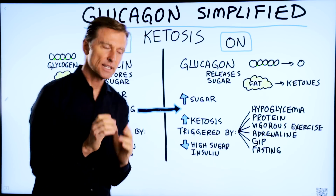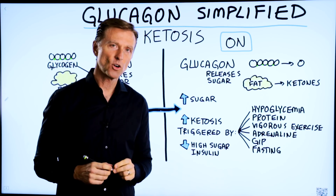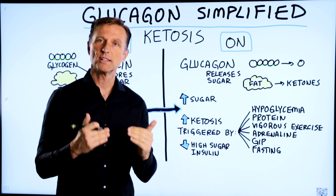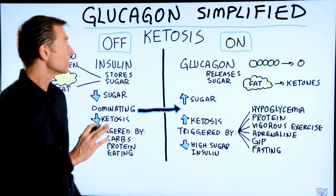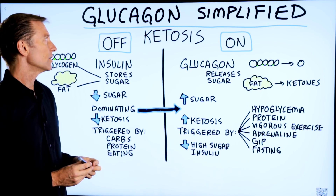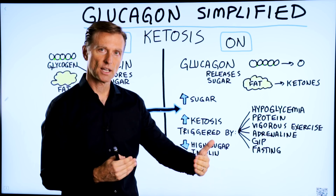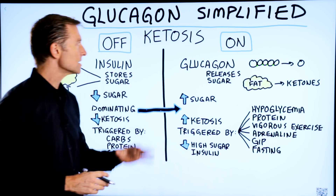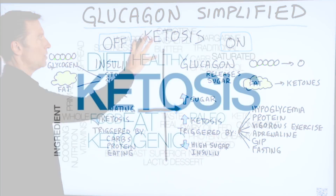I've created a lot of videos on insulin, blood sugars, and diabetes, but there's another hormone that works with insulin that I haven't talked about very often, so I wanted to cover it and make it really simple. It's called glucagon. It sounds like glucose, but it's not glucose. It's a hormone that opposes insulin, so it works in the opposite way to insulin. Let's take a look at what glucagon does in relationship to ketosis.